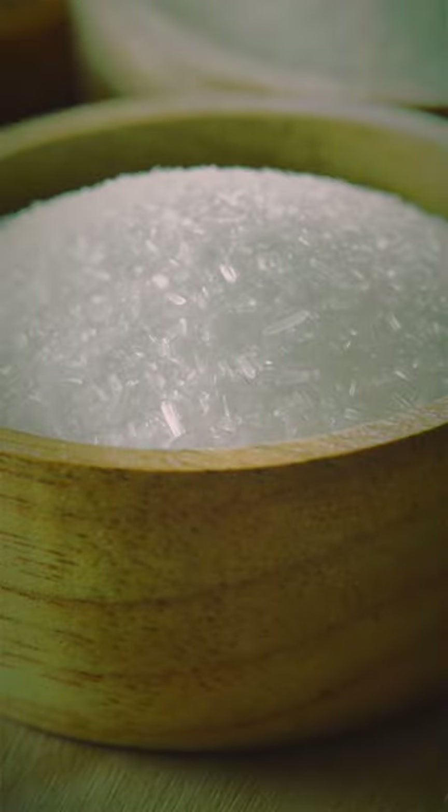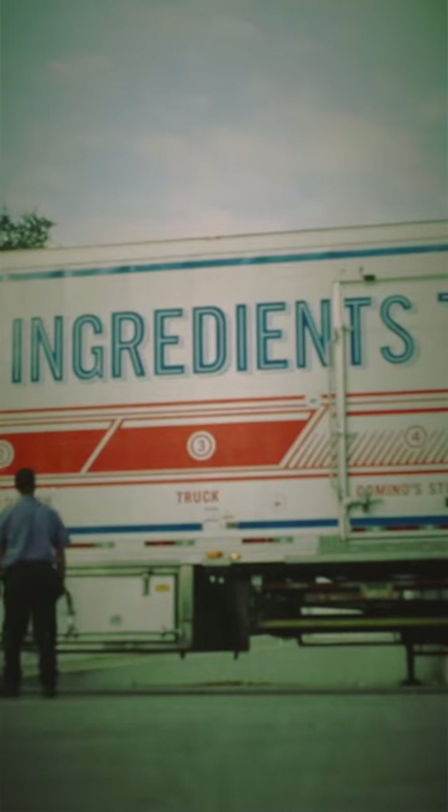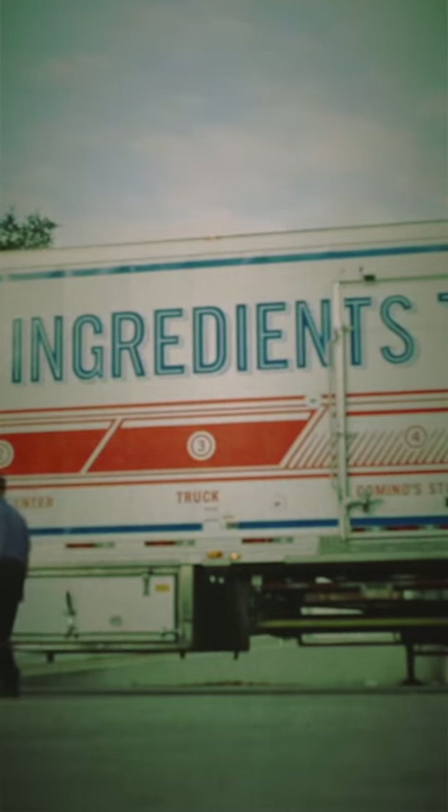Another reason for the crappy label is the use of flavor enhancers that are anything but natural, such as the controversial monosodium glutamate, which many of you might know as MSG. All of this contributed to Domino's establishing its flavor profile.